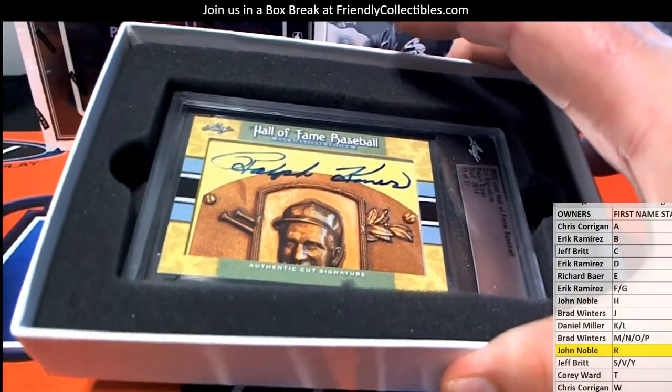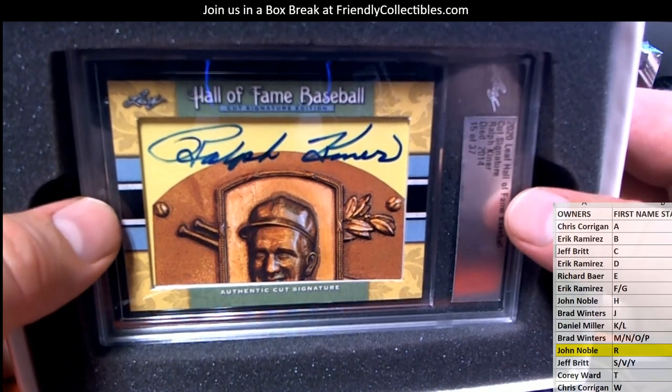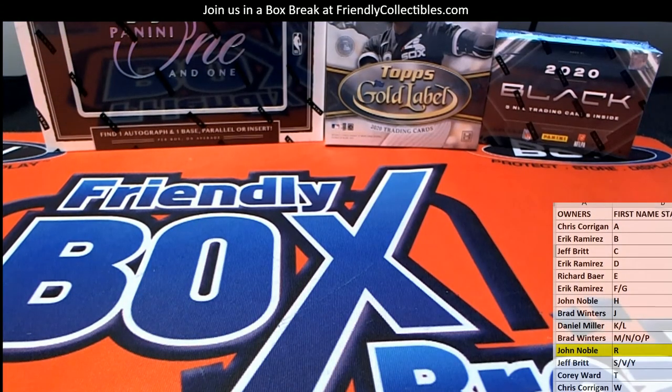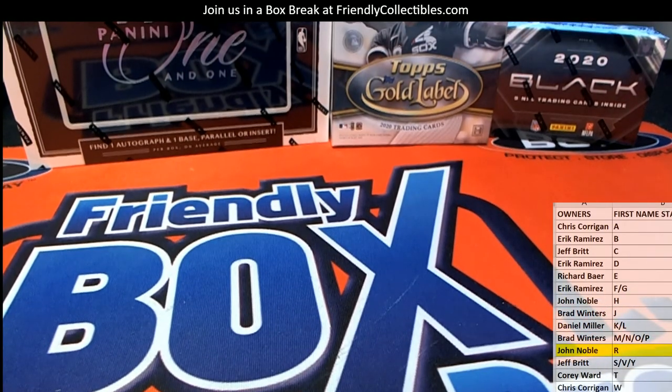I'm telling you guys, these are great, man. These have been drops. The checklist for this is crazy — there's Ruth, DiMaggio, Mantle. We can easily do that at 14, dude, just saying. Easily. It gets below 10, it'll go quick. All right guys, that's Leaf Hall of Fame cut number 110. Thanks everybody.